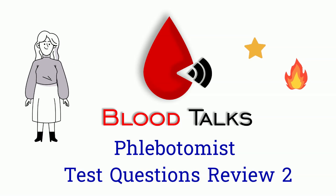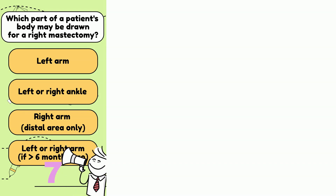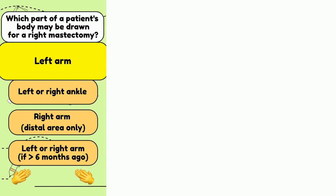Without further ado, let's get into it. Number 1: Which side of the body may be drawn from if the patient had a right mastectomy 6 months ago? A. Left arm. B. Left or right ankle. C. Right arm's distal area only. D. Left or right arm because it was more than 3 months ago. The answer is A. Left arm.